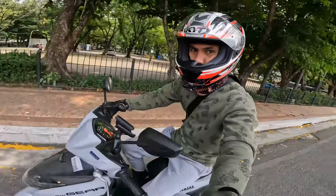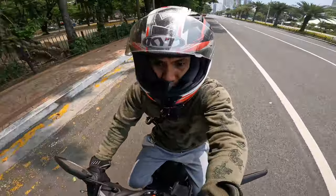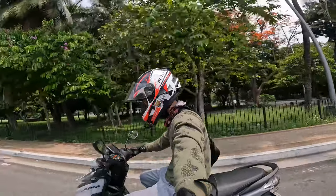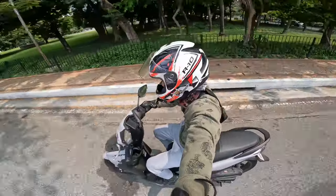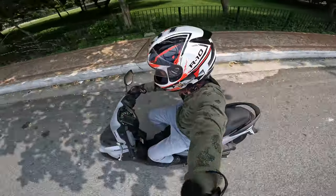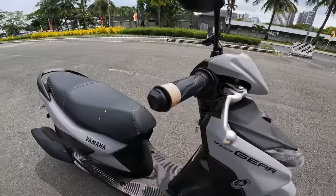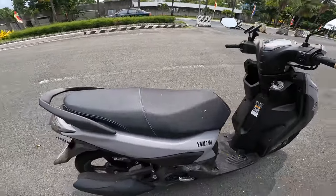The Yamaha Mio is a scooter with CVT transmission made by Yamaha Motor. It was introduced for the Southeast Asia market in 2003. As the successor of the Nouvo in Malaysia, this model is known as the Yamaha Ego. As of 2007, there were some 76,000 Ego customers in Malaysia.